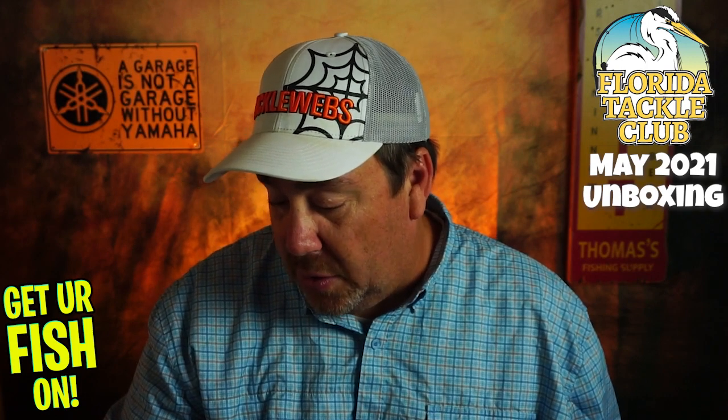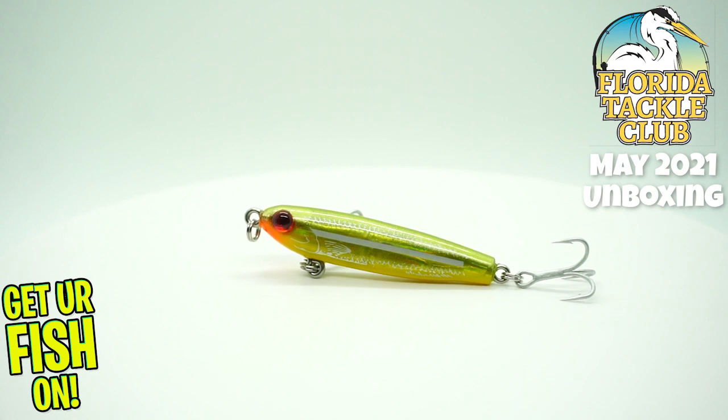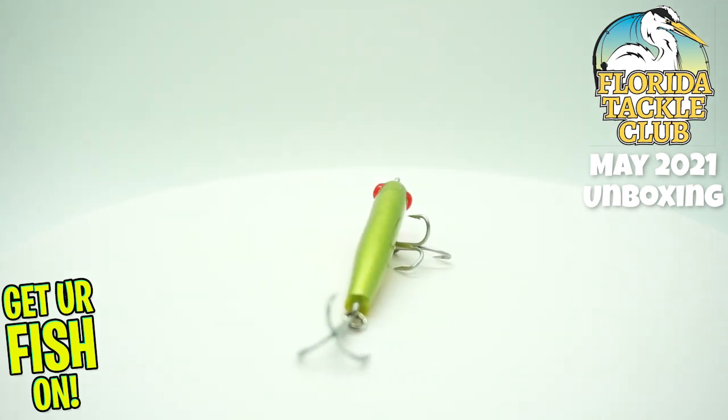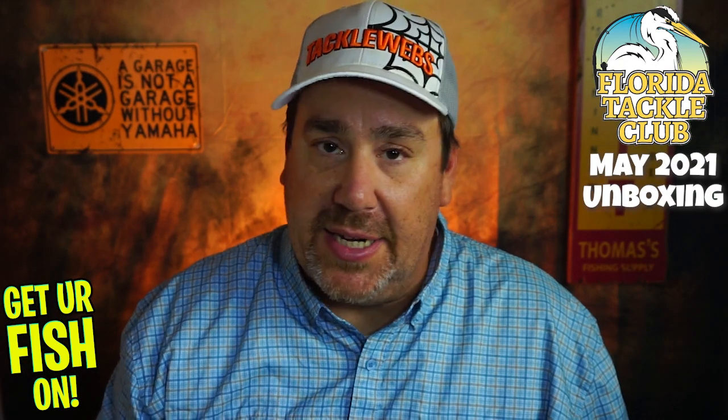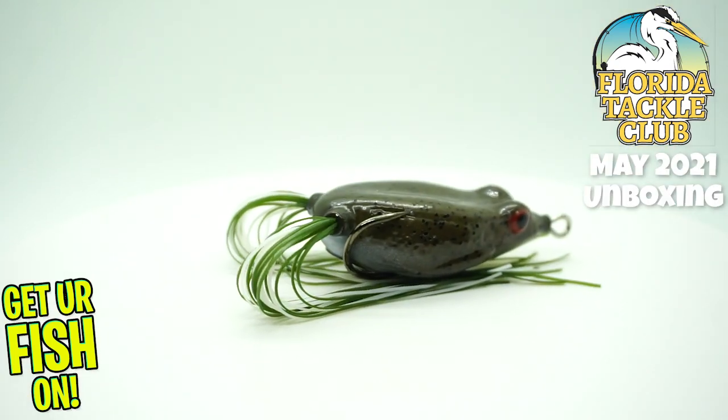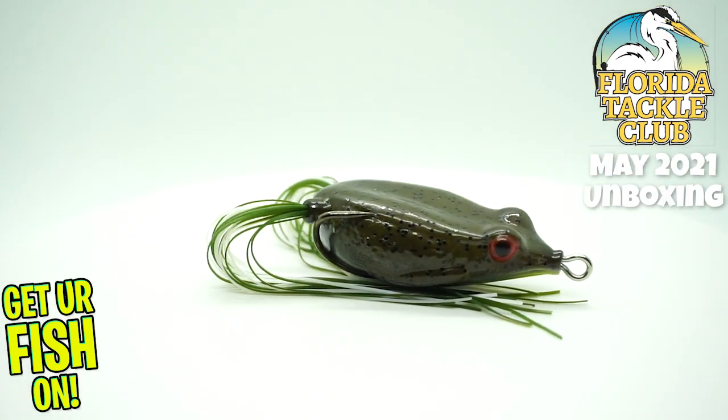This one's called the Mirror Lure Suspending Mirror Glass Twitch Bait. Next, it's that time of year — it's frog season down here. And there's no better frog, or one of the better frogs, than the KVD Sexy Frog. How nice is that?